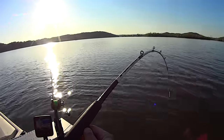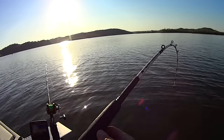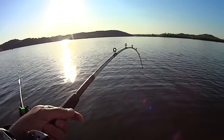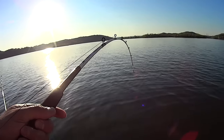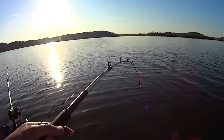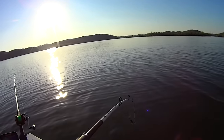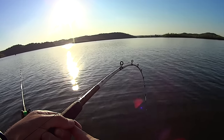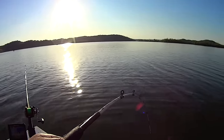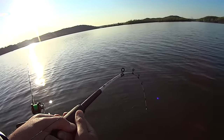That is just textbook flathead thump man. You just see your rod tip going over. Yeah man, that's fun - it's so much fun when they take a bait. I'm excited to get this one up here and see him. It's so hard to tell in shallow water - flatheads fight so hard anyway. It feels like a good fish though.